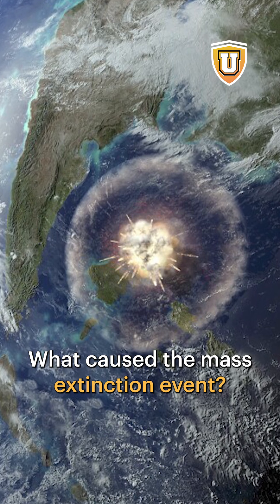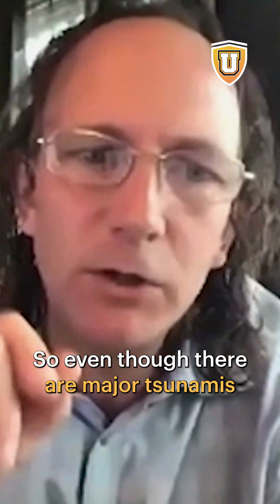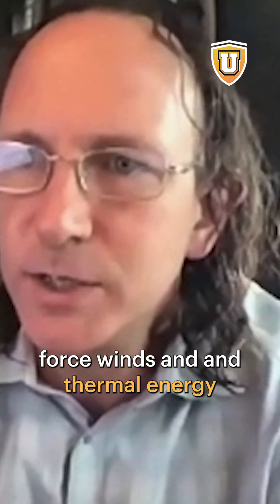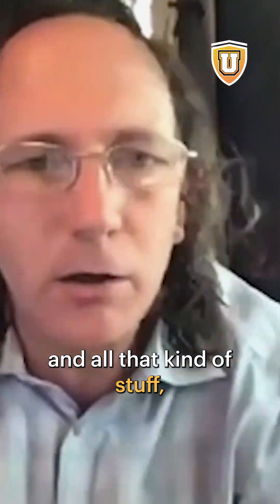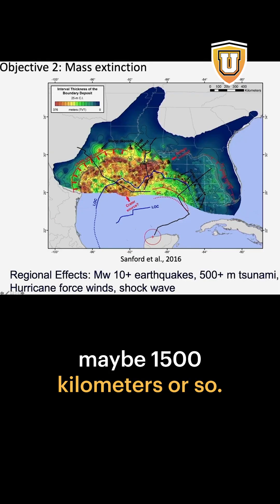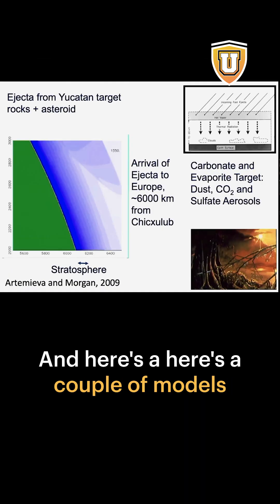What caused the mass extinction event? This has to be a global mass extinction event. So even though there are major tsunamis, major earthquakes, hurricane-force winds, thermal energy, and all that kind of stuff that would kill things within maybe 1,500 kilometers or so, you have to kill things on the other side of the planet to make it a mass extinction event.